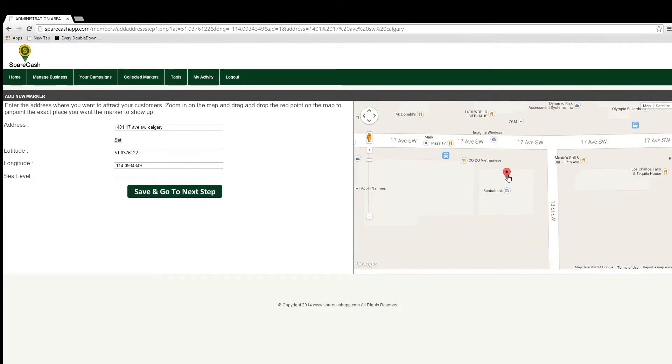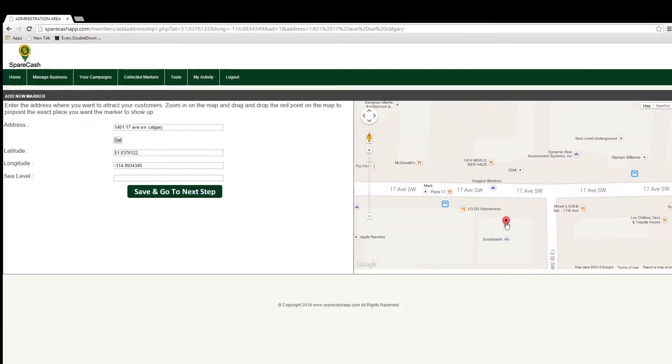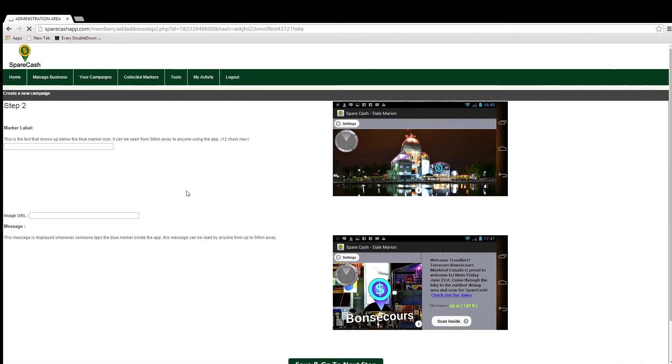Lastly, I'll grab the map pointer and drag it to precisely the location I want for the business marker. This point will usually be near the main entrance of the venue, which will give our cashers a more accurate destination to look for. After you have positioned the marker on the map, click on 'Save and Go to Next Step.'